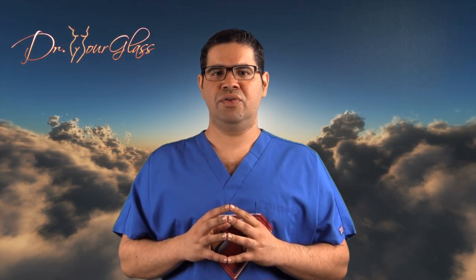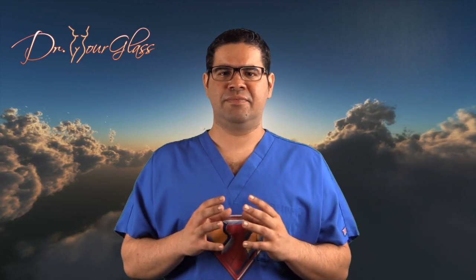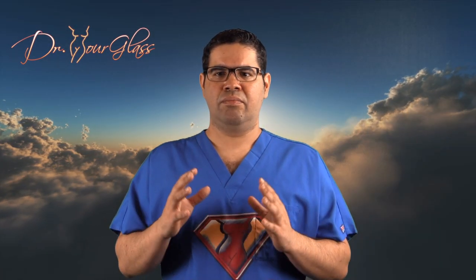Welcome back. Mommy Makeover is a term used by plastic surgeons to describe a combination of surgical procedures intended to address the negative effects that pregnancy has on the body, particularly the breasts and the tummy.